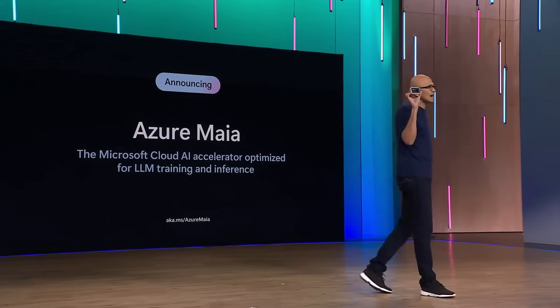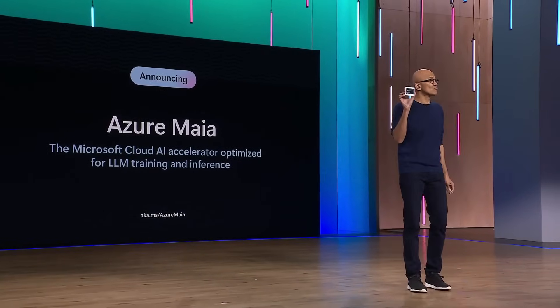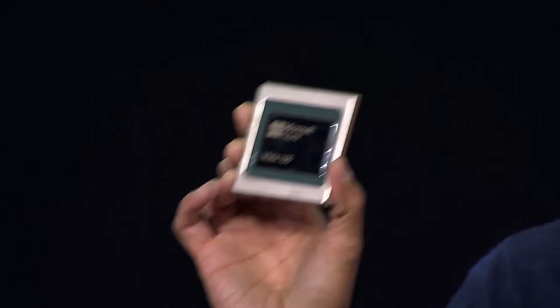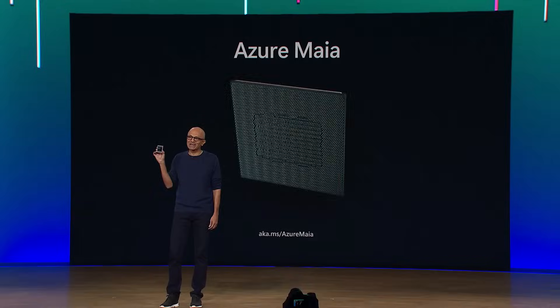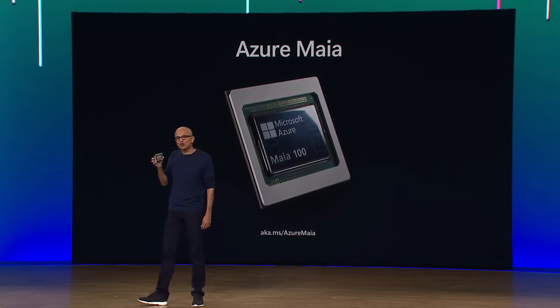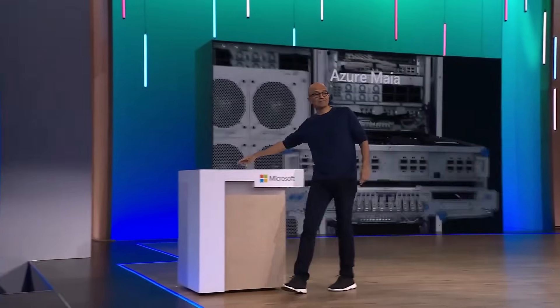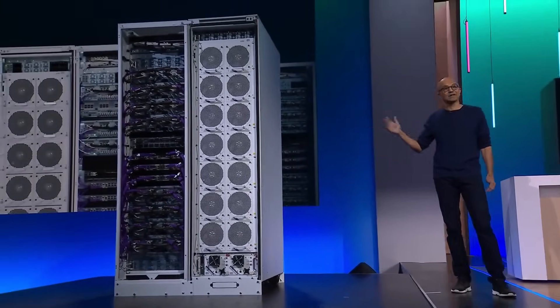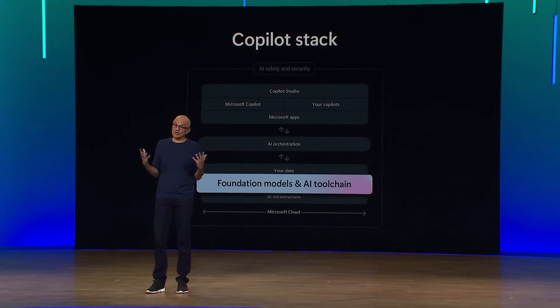Starting with Maya 100, designed for running cloud AI workloads like LLM training and inference, this chip is manufactured on a five-nanometer process and has 105 billion transistors, making it one of the largest chips that can be made with current technology. We have designed Maya 100 as an end-to-end rack for AI, as you can see right here. These advanced systems make large patient models possible.